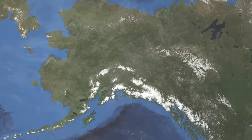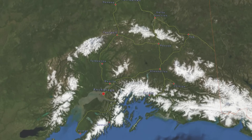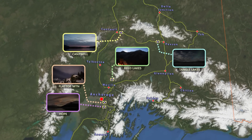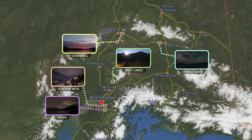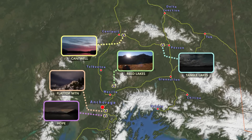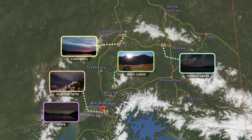Beneath the Aurora was shot in numerous locations around Alaska, within hiking distance from the main roads, over a period of three years. Alaska offers rich opportunities for capturing stunning footage of a variety of breathtaking natural displays.